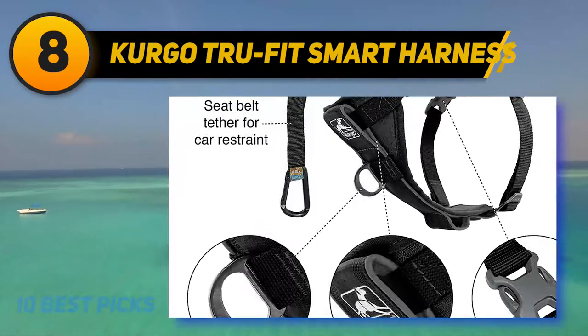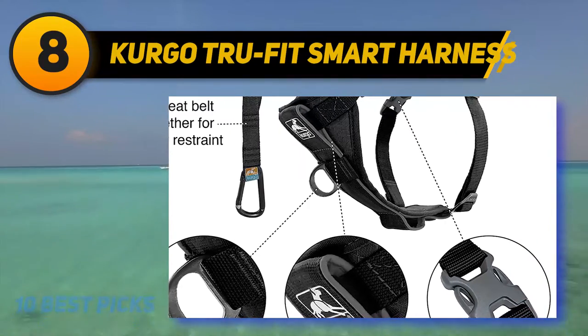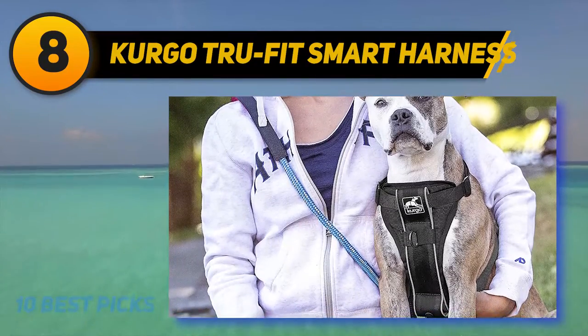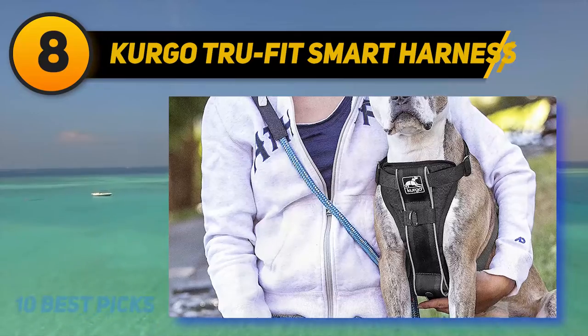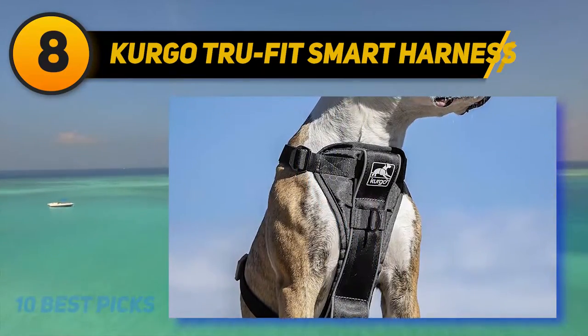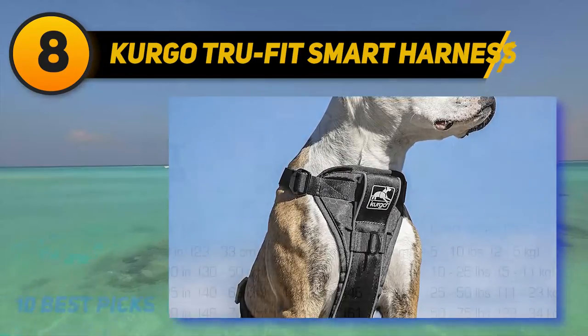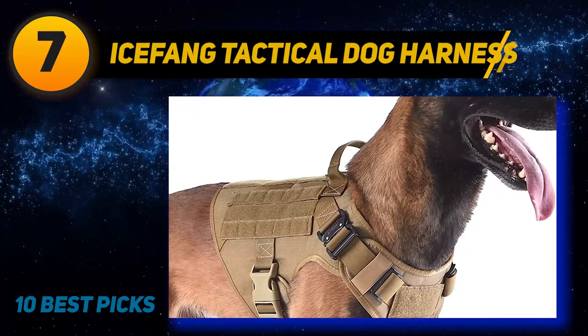It comes with a built-in 10-inch dog seatbelt that can be used during car rides to prevent your dog from distracting you while driving. You can also use this tether for training an active dog. However, you can't adjust the neck or chest section independently, so refer to the size chart and measure your dog's bust. The harness is easy to pull on and off with crash-tested certified buckles.